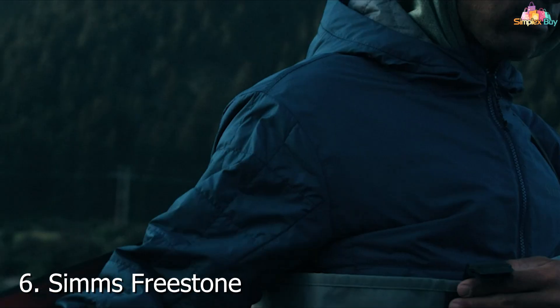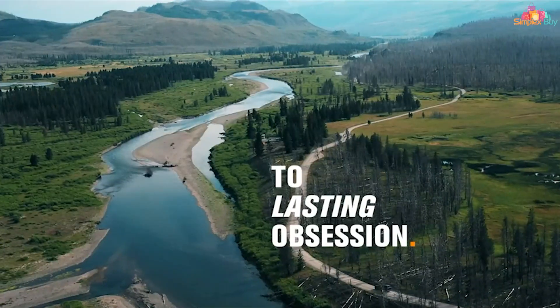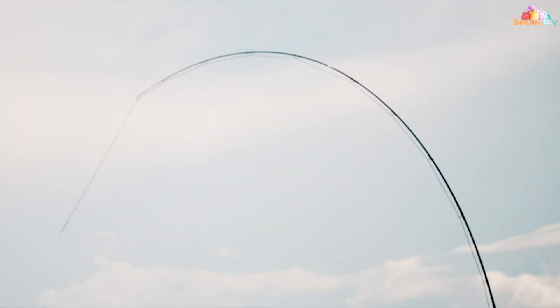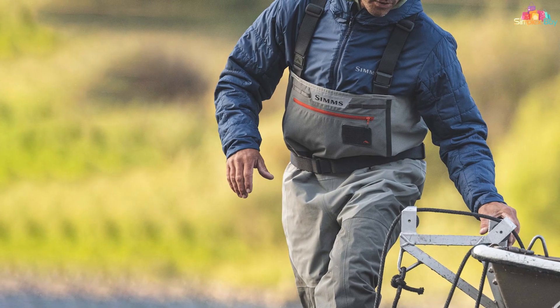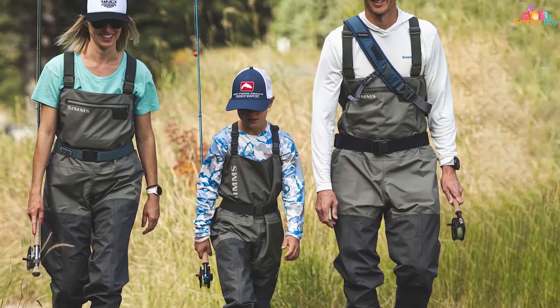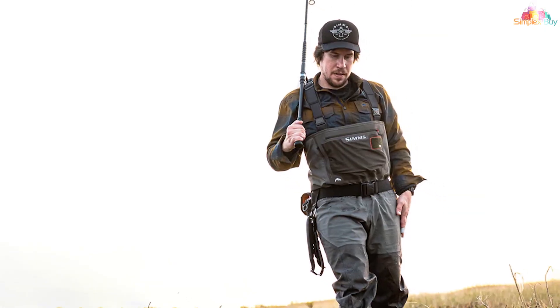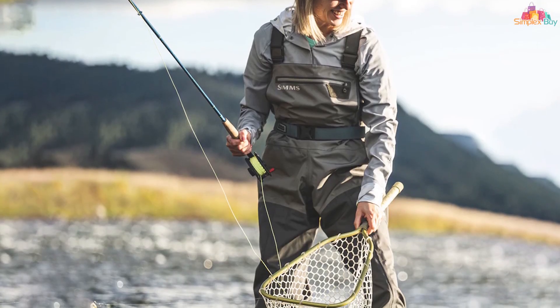Number 6. Simms Freestone Men's Stocking Foot Chest High Fishing Waders epitomize the blend of innovation and quality. Designed for the discerning angler, these waders boast a high-quality, breathable fabric that ensures comfort without compromising on waterproof capabilities. The stocking foot design allows for the use of your favorite fishing boots, offering customization and flexibility. The attention to detail in construction is apparent in every stitch, with reinforced areas prone to wear and tear extending their lifespan. The layering of materials enhances durability while allowing your skin to breathe — crucial for long days out in nature.